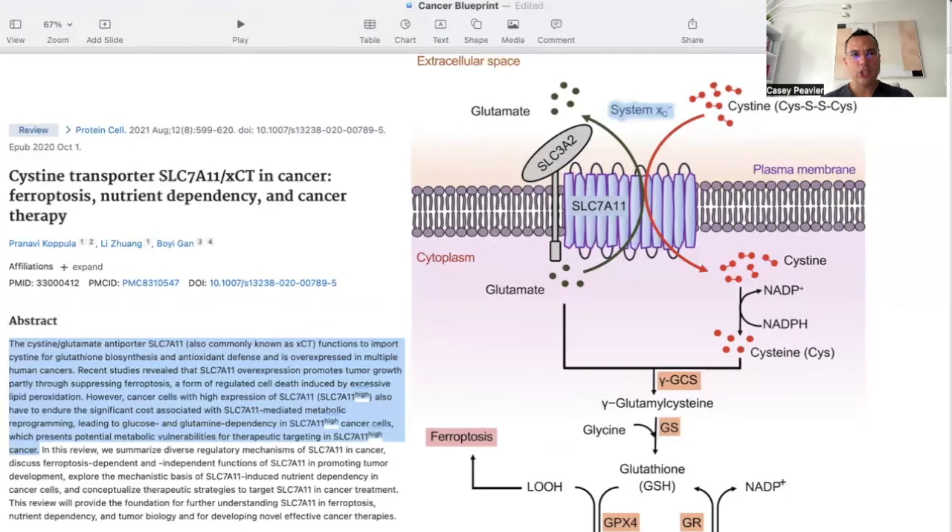This paper is called 'Cysteine Transporter SLC-7A11 in Cancer: Ferroptosis, Nutrient Dependency, and Cancer Therapy.' It states that the cysteine-glutamate antiporter SLC-7A11, also known as XCT, functions to import cysteine for glutathione biosynthesis and antioxidant defense, and is overexpressed in multiple human cancers. SLC-7A11 overexpression promotes tumor growth partly by suppressing ferroptosis. However, cancer cells with high SLC-7A11 expression must endure significant metabolic costs, creating glucose and glutamine dependency — which presents metabolic vulnerabilities for therapeutic targeting.